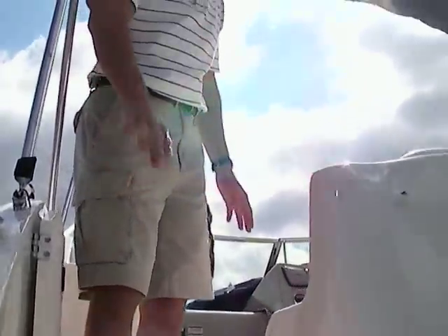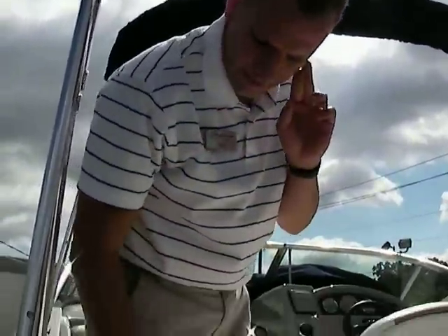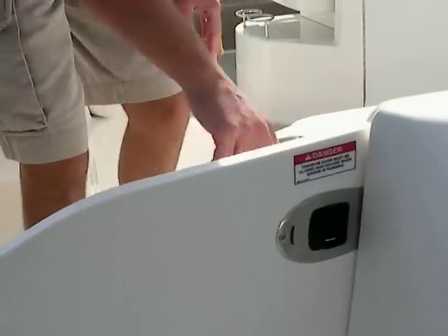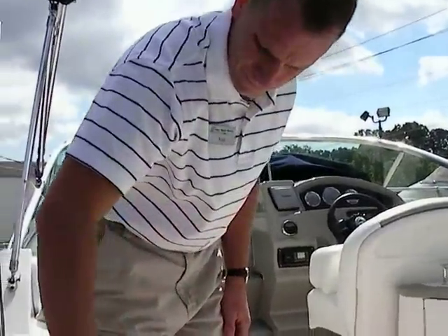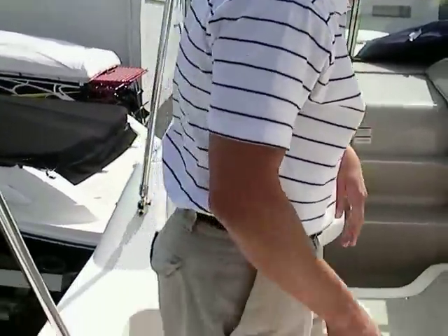A nice feature here is the walk-through transom so you can walk right inside without having to step over anything. The slam latch doors make it nice and convenient, and they sit nice and high. If you have children on board, you can easily keep them inside the cockpit. The door also stays open with a latch.